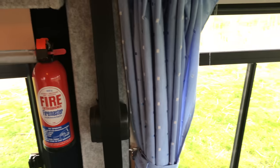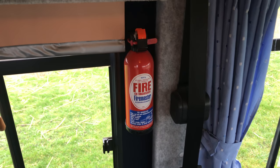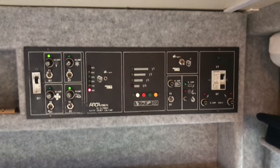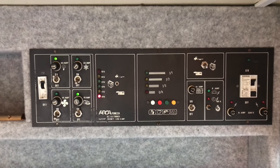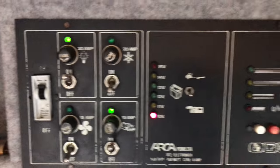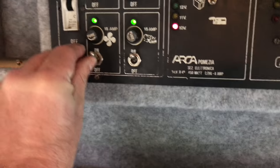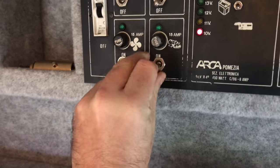New curtains three years ago. My daughter said the control board looks like something off the Starship Enterprise — no LEDs, no computerised, just nice old-fashioned on/off switches. Lovely.